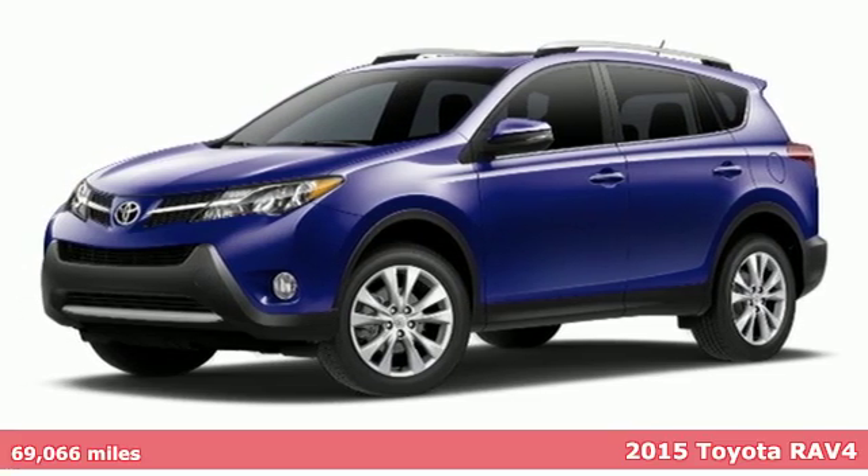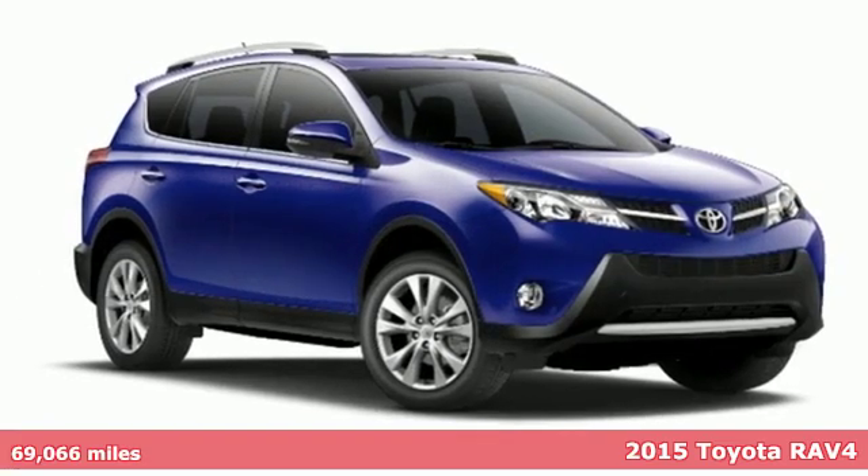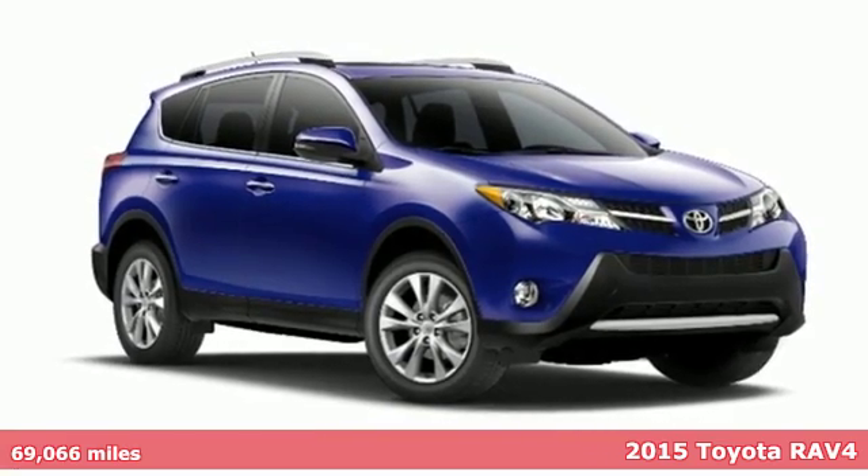It's a 2015 Toyota RAV4. Feed your adventurous nature in this stylish and smart SUV.